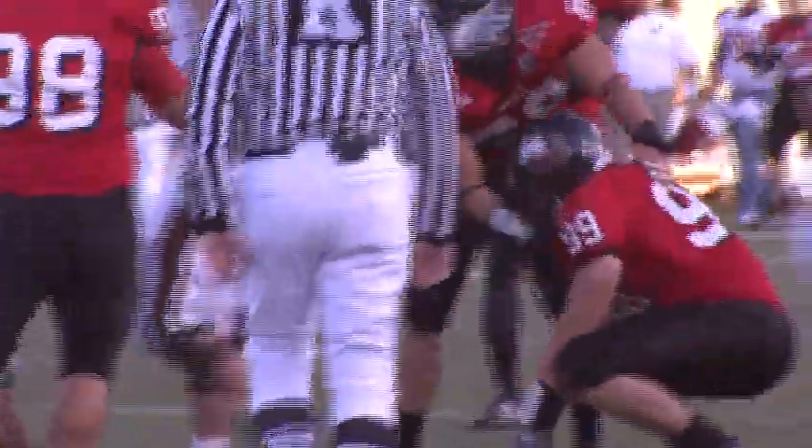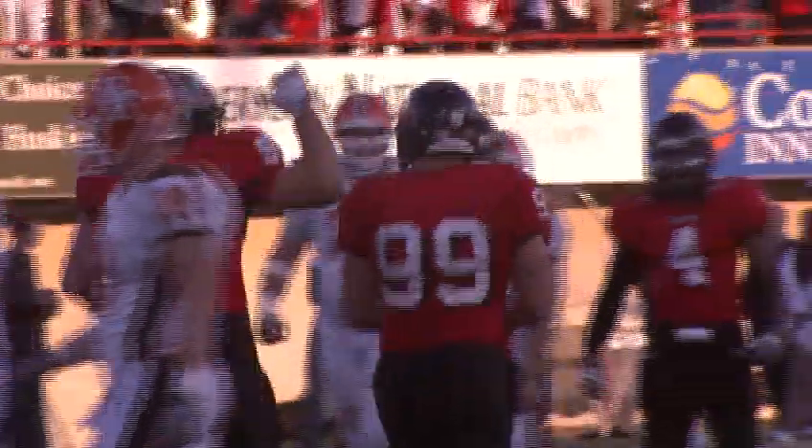Former NIU defensive lineman Craig Rush learned how tough it is to fight off a cut block. The biggest thing with a cut block is the element of surprise — you don't know when they're going to cut you. They'll go five plays without doing it, and then they'll hit you on one, and then it slows you down.